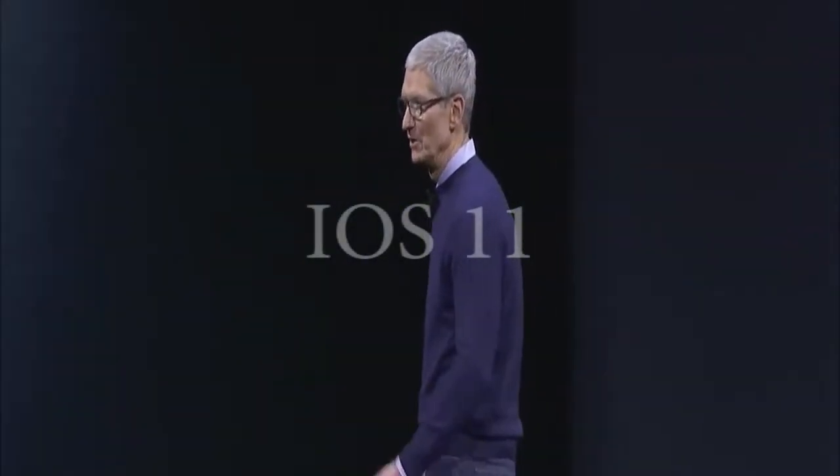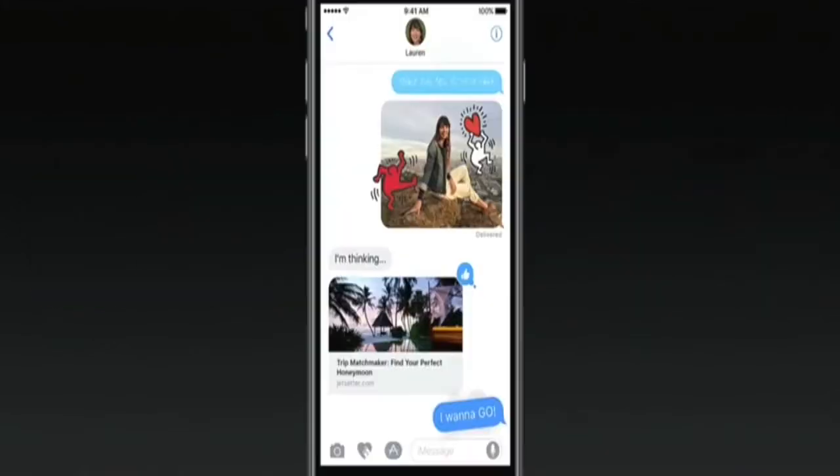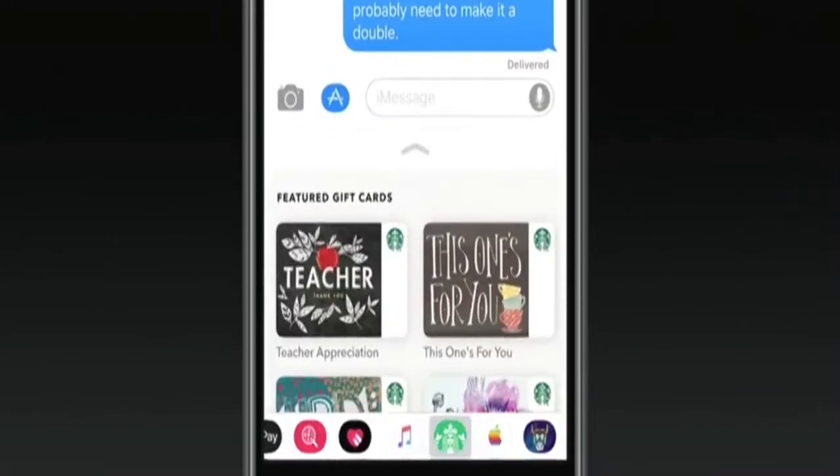Let's talk about iOS and turn it up to 11. We have a lot to talk about. iMessage apps and stickers — in iOS 11 we're making them more discoverable than ever with this redesigned app drawer. You can bring them up, scroll through them, and tap into any app.